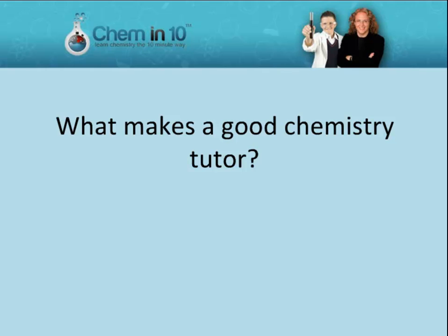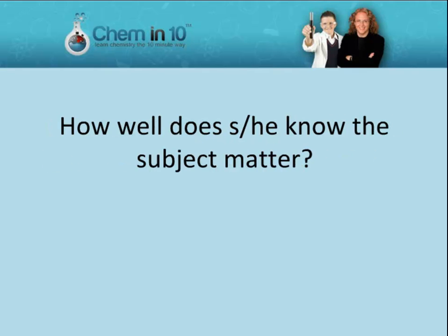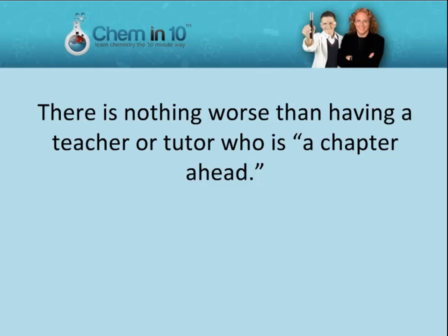What makes a good chemistry tutor? Here are things you should look for in choosing a chemistry tutor. How well does he or she know the subject matter? The better your chemistry tutor knows the subject, the more creative he or she can be in teaching it to you. There is nothing worse than having a teacher or tutor who is only a chapter ahead.